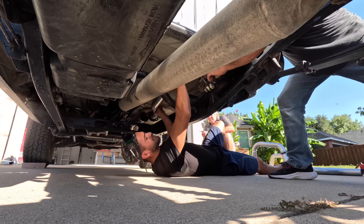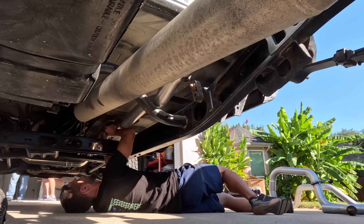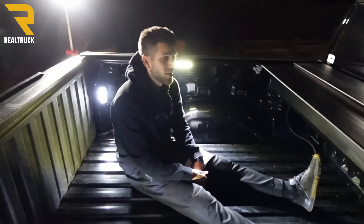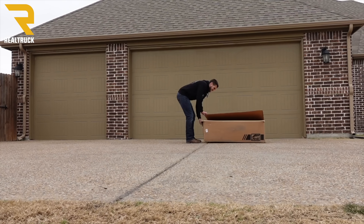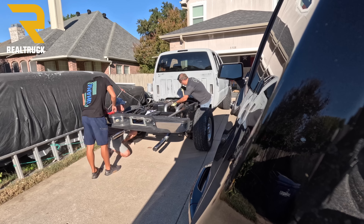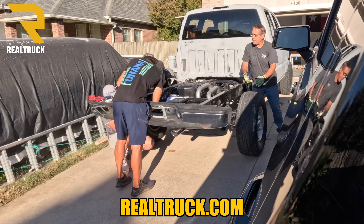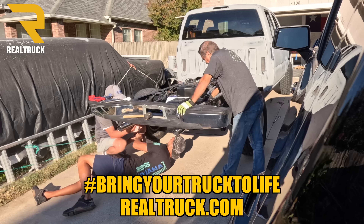It's days spent like this that are some of my most favorites. And there are so many additional ways to bring your truck to life with Realtruck — because whether it's bed cover, steps, or exhaust systems, days spent like this spending time with family and upgrading trucks with over 1 million parts and accessories to choose from, they're the best. Head over to Realtruck.com and bring your truck to life.